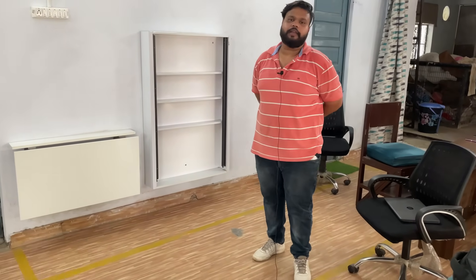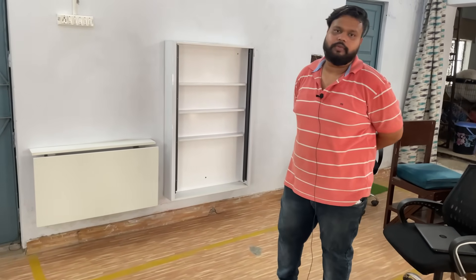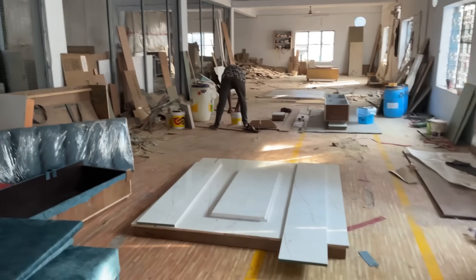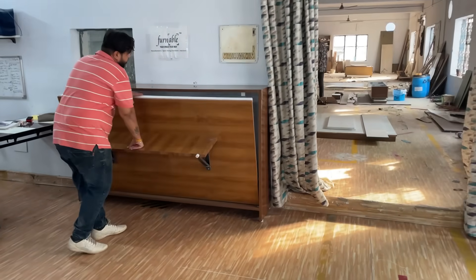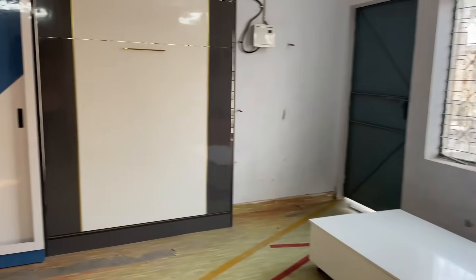Thank you sir, thank you so much — space-saving furniture, low budget, thank you. If you liked the video, please like, share, and subscribe to this channel. You will see new styles of furniture together. We will see you in the next video, thank you.